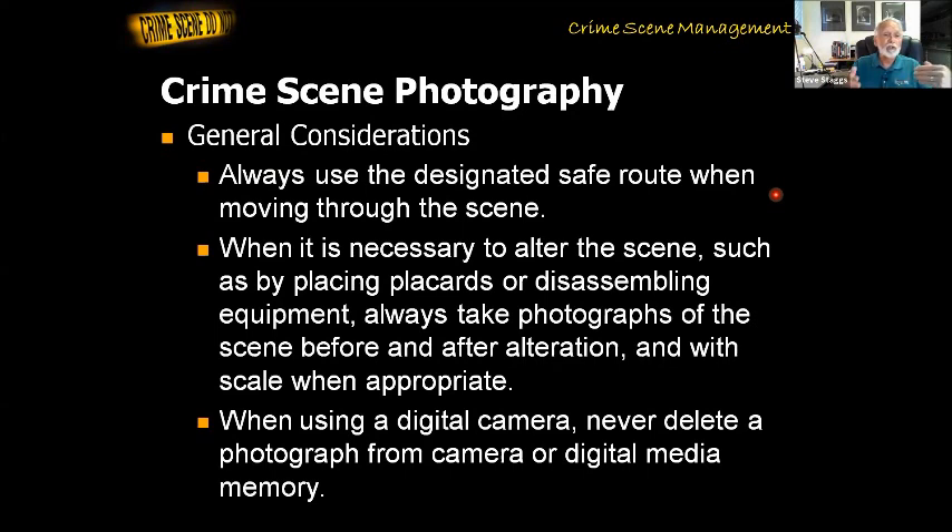As we move through the scene, we want to make sure we're not going to step on evidence or move anything — we have to be very careful. When it's necessary to alter the scene, like putting a placard — that would be our number placard — or a scale, we're going to take two photographs: one without the marker or scale, and one with. That way, someone can't claim we skillfully positioned the placard to block the view of something important, because we have a picture without it. When using a digital camera, never delete a photograph from the camera or digital media memory.